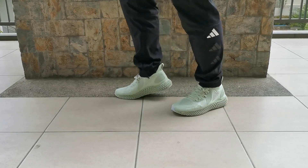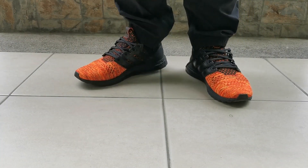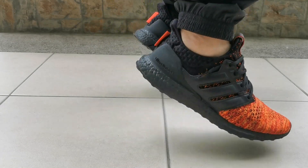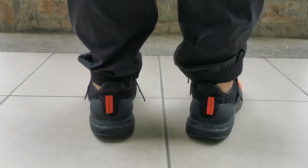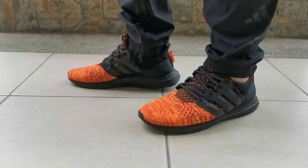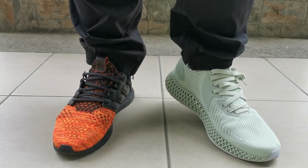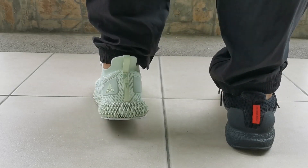Regarding springiness: we all know Boost is very spongy and quite springy. The 4D midsole doesn't have a lot of sponginess or springiness — it's just a little more comfortable than a regular midsole, and it is very expensive. My recommendation: wear the Ultra Boost if you don't plan on doing a lot of walking. If you do plan on a lot of walking, go for the 4D. Let us know your experience with the 4D midsole in the comments. Thanks for watching — this is Mike signing off, till next time, Detailed Kicks.